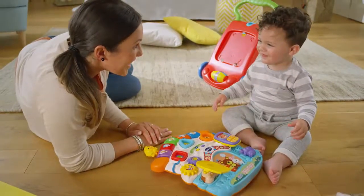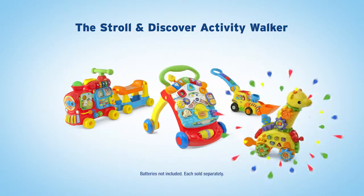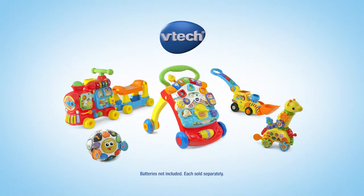Open new doors of curiosity with the Stroll & Discover Activity Walker, part of a fun-filled family of toys from VTech. Batteries not included, each sold separately.